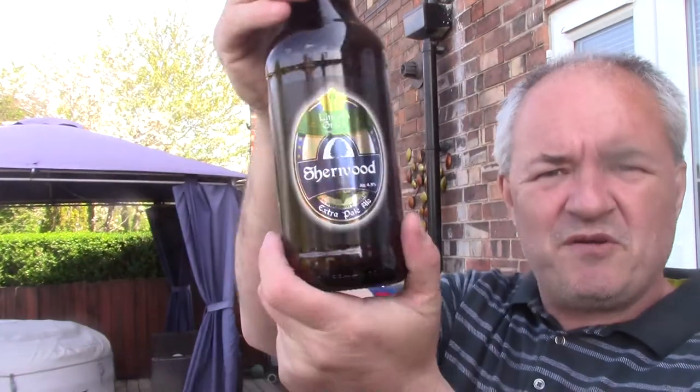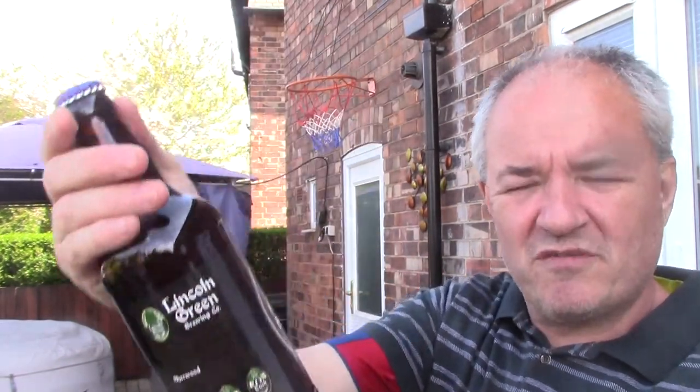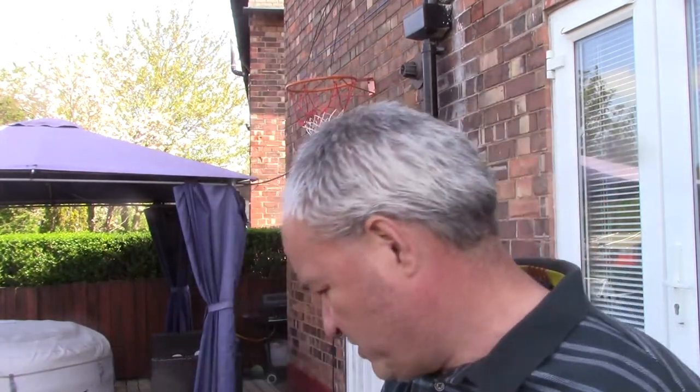I also picked up Shearwood Extra Pale Ale. I can't remember if I'd done a review of it or not — I tried to get beers that I've not reviewed, obviously. I'm actually not sure if I've reviewed this the other week.